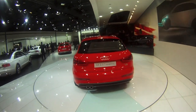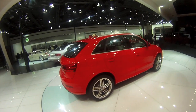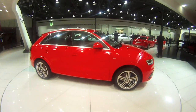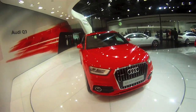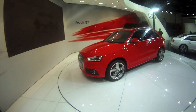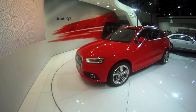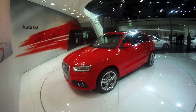The 2-litre turbocharged petrol on this vehicle makes around 211hp with 300Nm of max torque. It's a fairly quick SUV, doing 0-100 in about 6.9 seconds. That, however, is a claimed figure from Audi, and we still have to test this vehicle. It should be on the roads pretty soon, and as soon as we test it, we'll have the actual figures in Indian conditions for you.